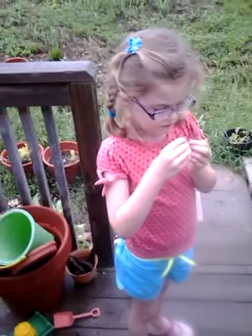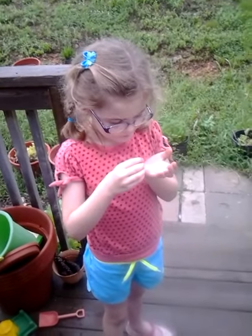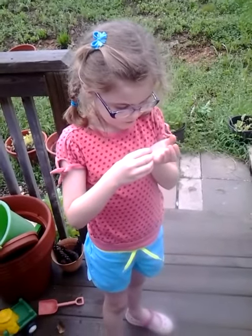Come out, boy. Come here. You trying to coax him out? Trying to coax him out?